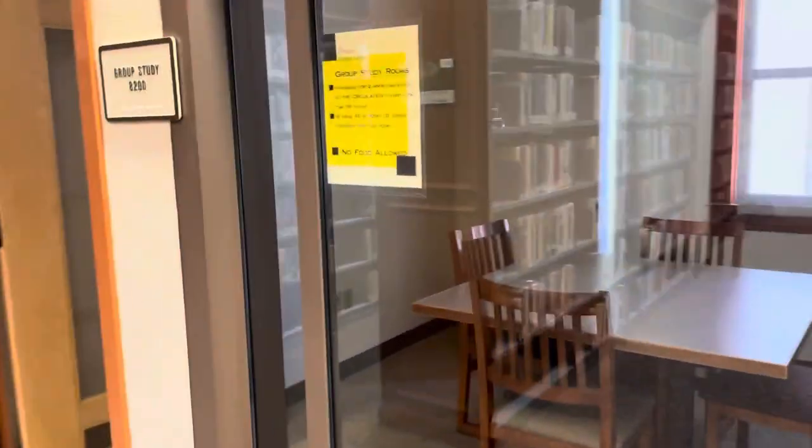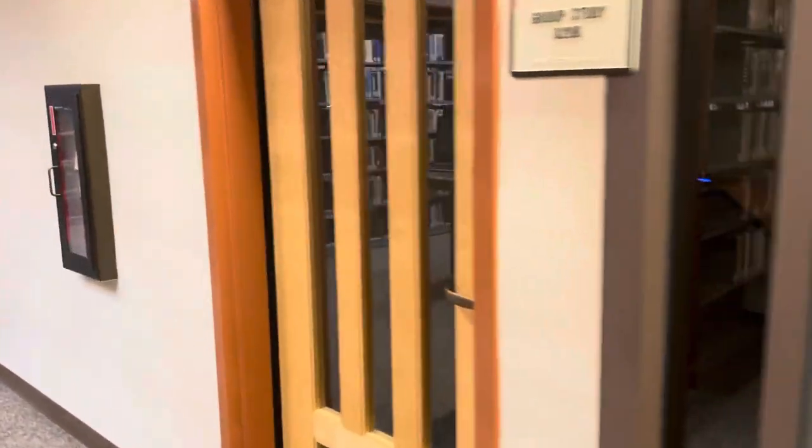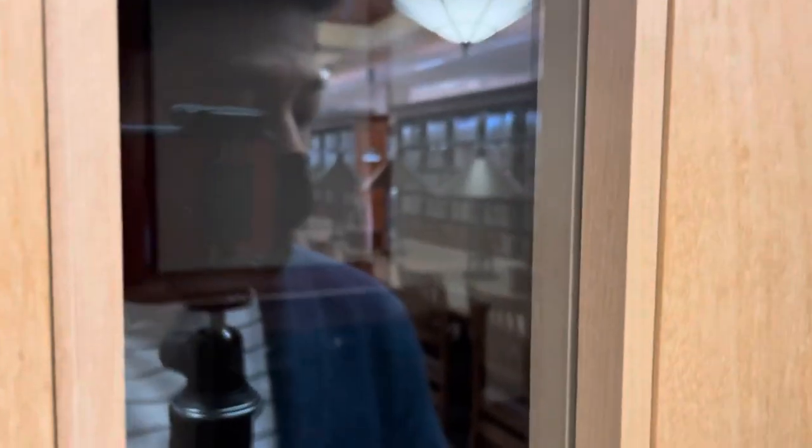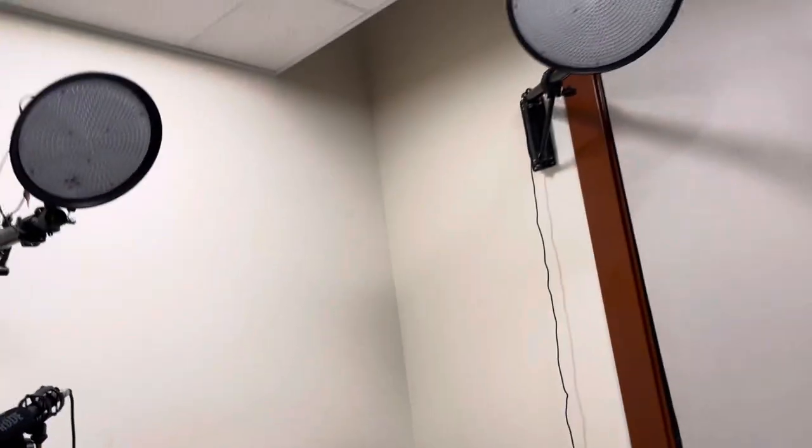At the end of the study rooms, we have one room called the one button room. You can go in here and create videos. A lot of students use this to practice speeches — they can record themselves to see how they speak — or they can make videos for social media or as a class project. We have the camera right here, lights, and a background. Students are even allowed to bring in props, within limits.